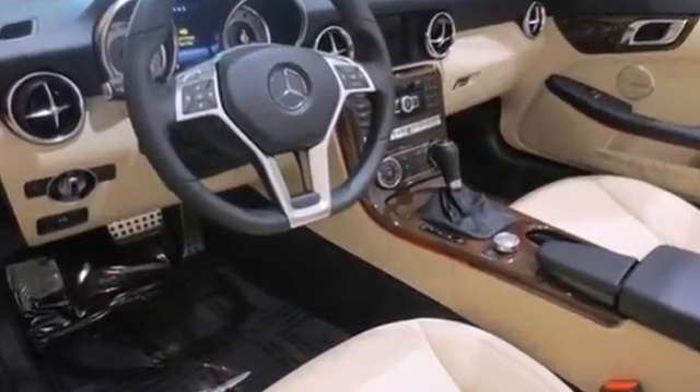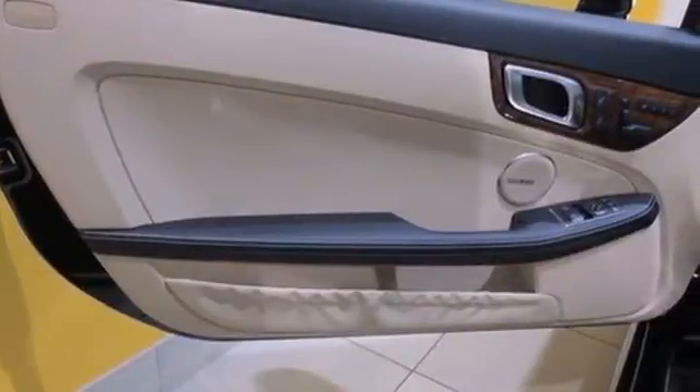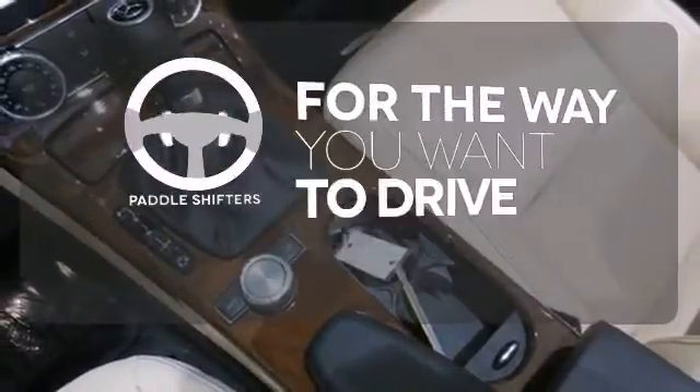It has a power convertible top, integrated rollover protection, driver memory settings and stability and traction control, giving you a more dynamic drive.